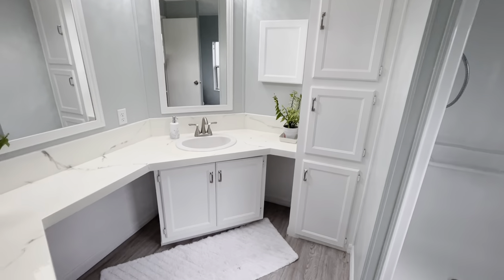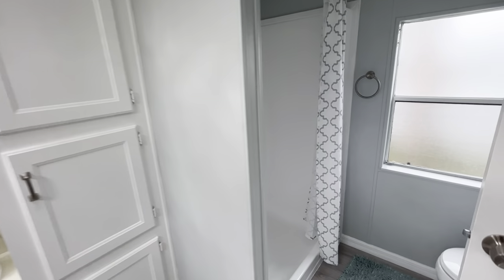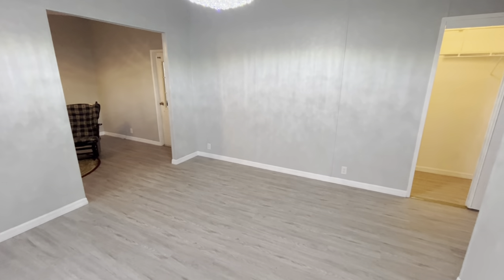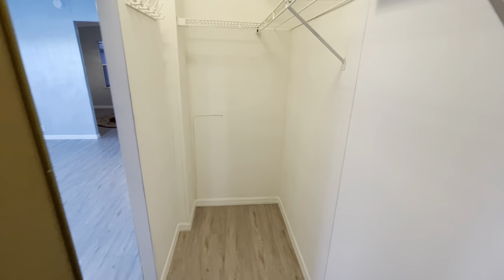Another chandelier in here, and of course the ensuite bathroom — gorgeous in here with more of that faux granite countertop. Walk-in shower, all redone, toilet — basically everything in here is new. It's a 1992 home at about 1,300 square feet, two-bedroom two-bath, and a pretty good-sized actual walk-in closet as well.